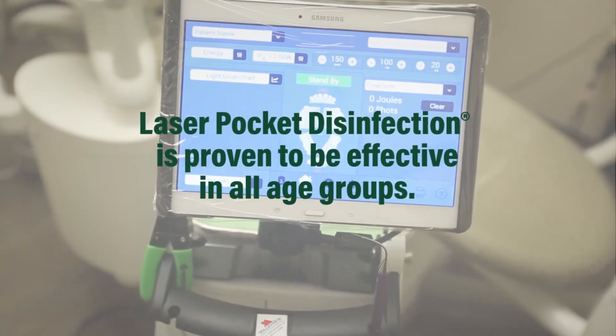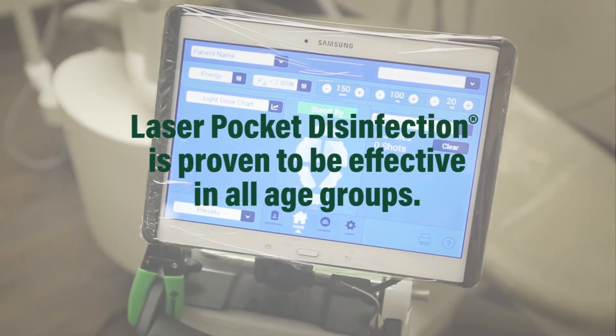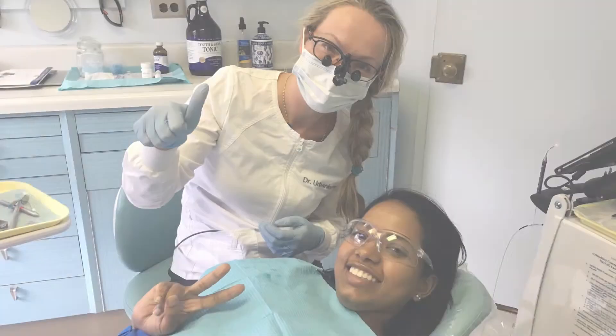Without inflammation, the gums feel better, and bad breath is eliminated. Laser pocket disinfection doesn't really have a side effect. It can be implemented at any age and it can also be implemented later on during preventive maintenance programs such as a periodontal maintenance program. So I would recommend it to everybody — this is a cleaning of the future.